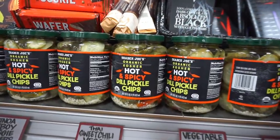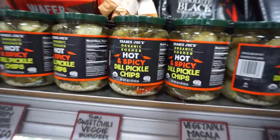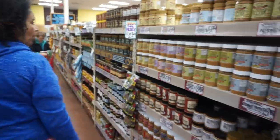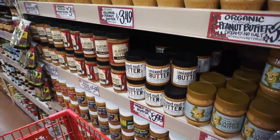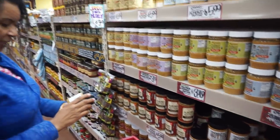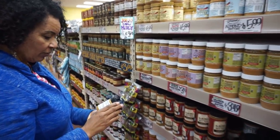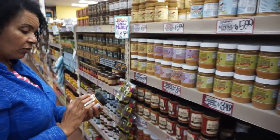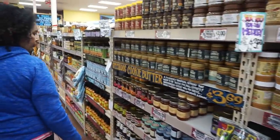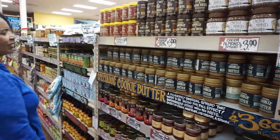Check out the nut butter mecca we have here. Look at this mixed nut butter spread — sounds interesting, but sounds like it has sugar in it. Let's take a look. It's loaded with potassium and sugar. Where is the real star? Right in front of you, Christina — cookie butter.